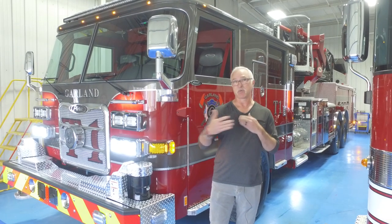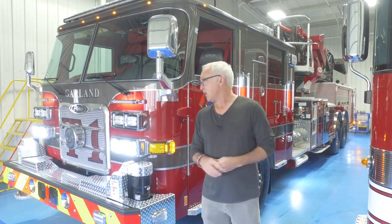We put it on an Aero XT cab. Part of our problem in Garland is with the increase in population and the additional cars and everything, our city is getting kind of congested. So we're wanting to make sure our apparatus are as narrow and as short as we can possibly get them. To that end we went with the Aero XT and we also put on the TAC4 T3 rear end.